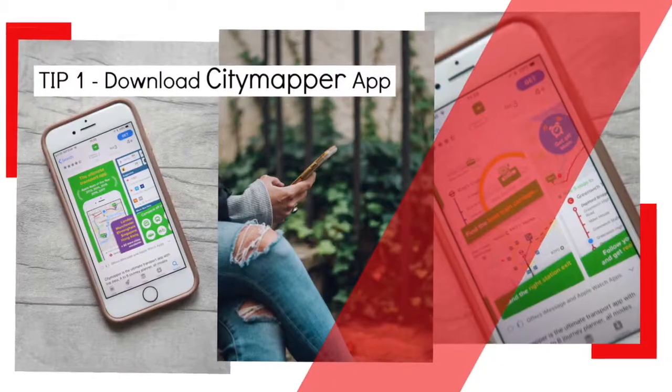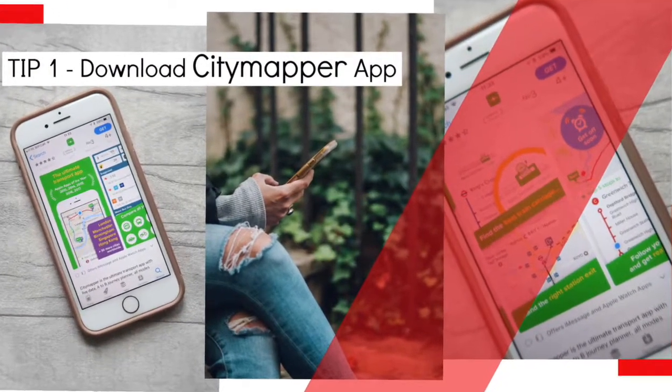My tips for being in London: number one, there is a great app called City Mapper and it's better than Google Maps for planning your journey. You can easily plan out where you want to go and it will give you different options — walk, bus, or train. It's particularly useful in London, though you can also use it in cities around the world.